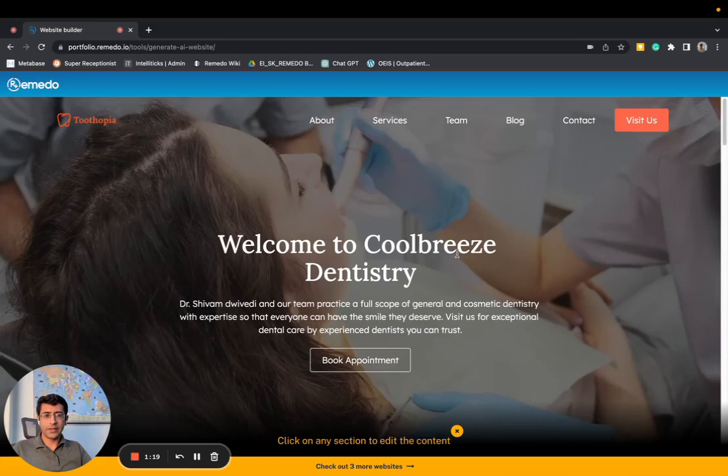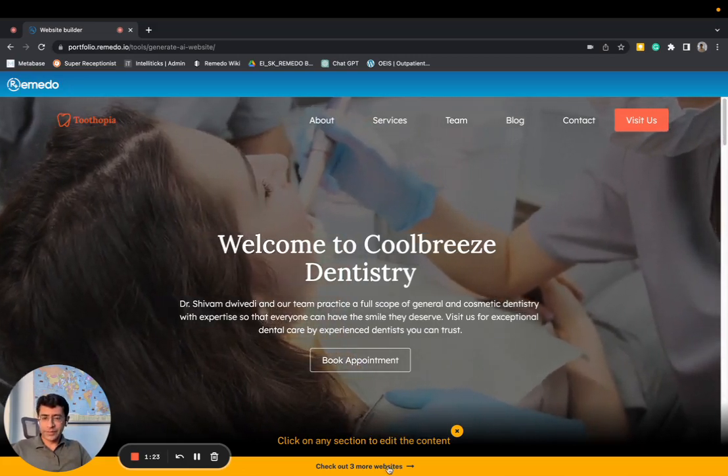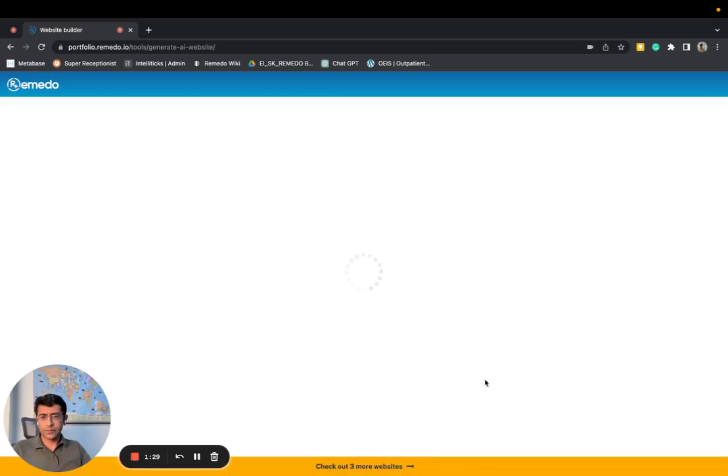As we speak, a fully functional, mobile-optimized, SEO-friendly website is ready. And it's not just one website that's ready — let me show you another example. I'll put in four here, but we have multiple options.